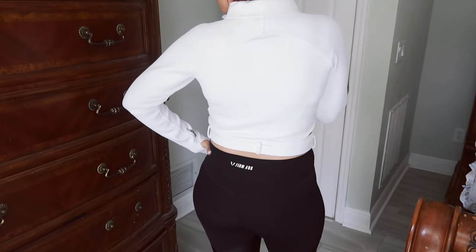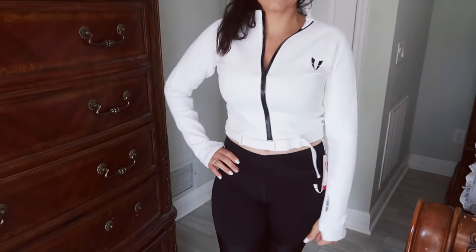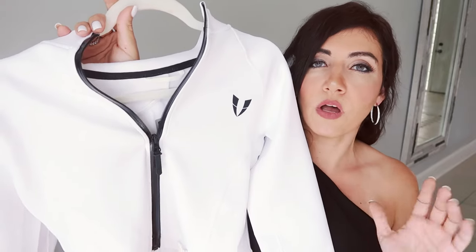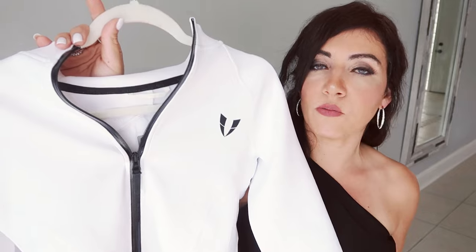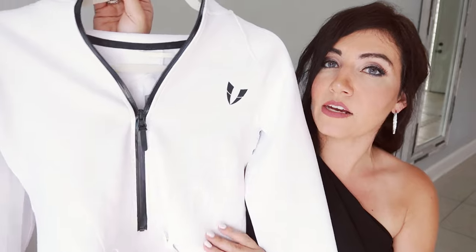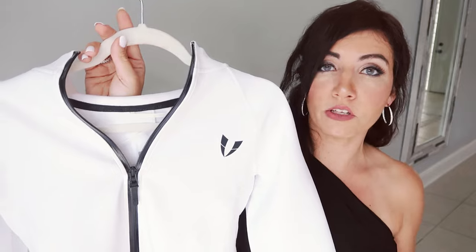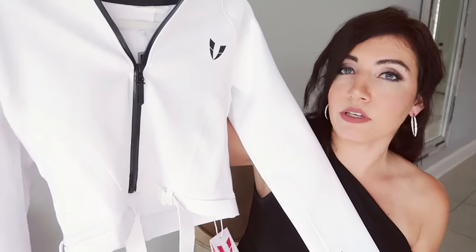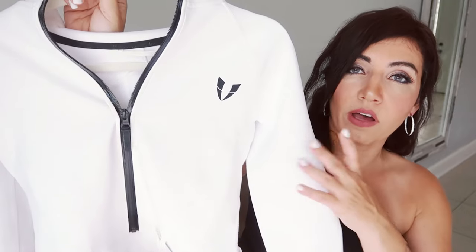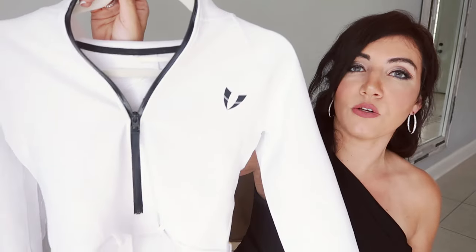They run from extra small to extra large. I sized up to a large because it's a fitted crop style and I wanted a little more length. I think it's so cute to wear to work out, walk your dogs, bring your kids to school. You can pair it with jeans and little boots as a statement piece running errands, or do a casual look with jeans and sneakers. I also got a really good pair of white pants that match, which I'm showing next.